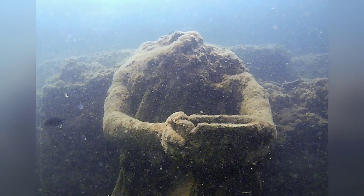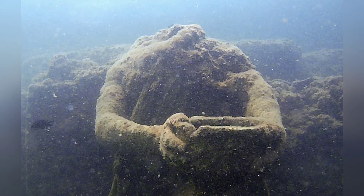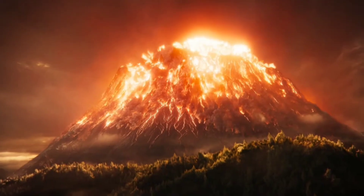But why is it underwater? Well, due to a geological process called bradyseism and some volcanic activity...